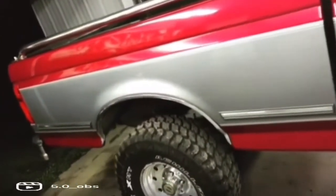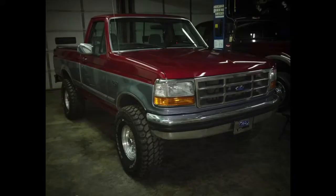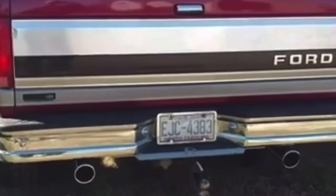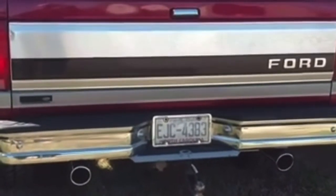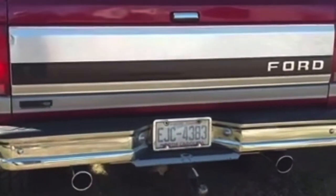Around this time I really honed in my detailing skills and just fell in love with detailing this thing. We were on a limited budget but we were throwing stuff on it left and right every single weekend. Got some Flowmasters and Trudels.